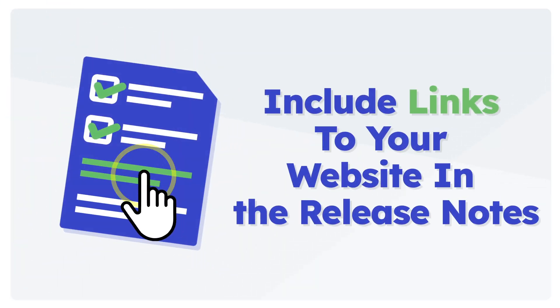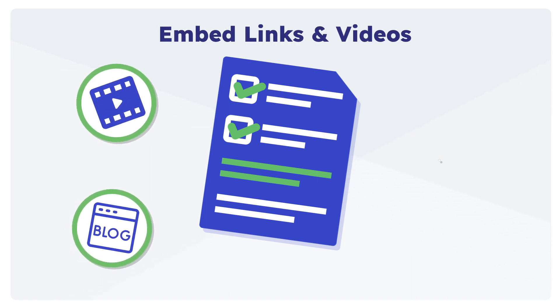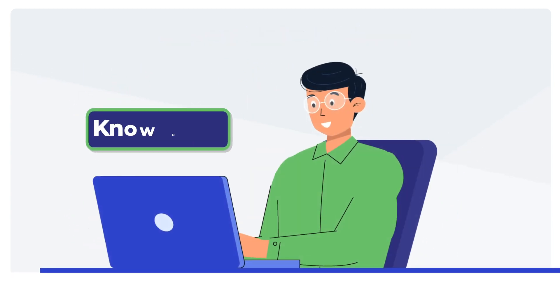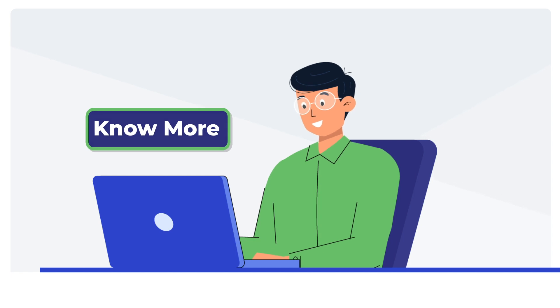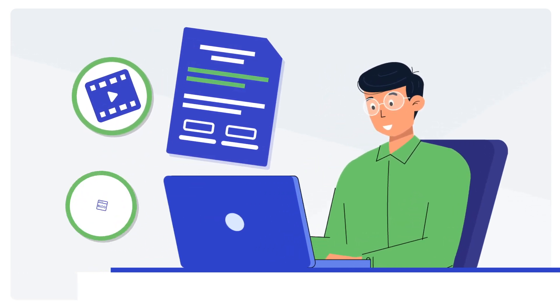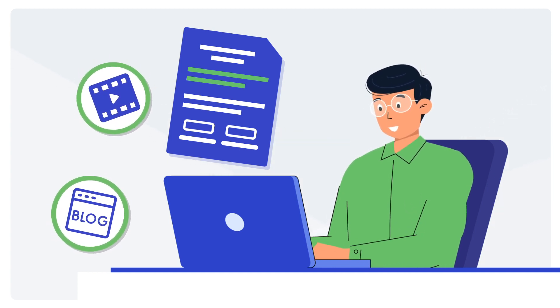Include links to your website in release notes. Don't overdo it, but wherever helpful, include links to blog posts, videos, or help center articles from your website within the release notes. For example, one common tactic is to use release notes content as a teaser and then include a link to the detailed content from there.